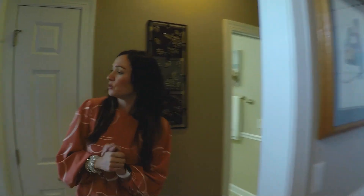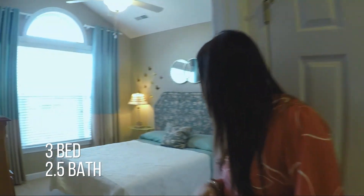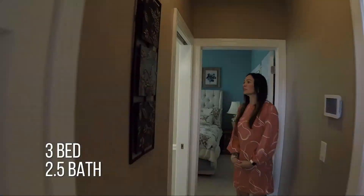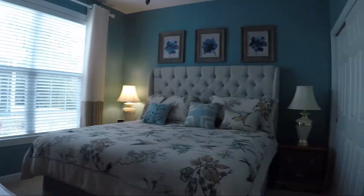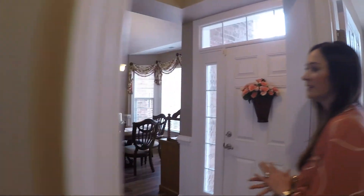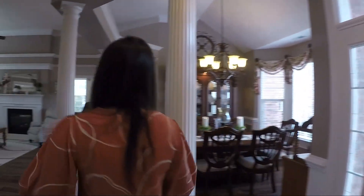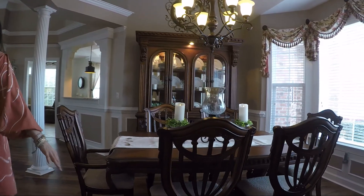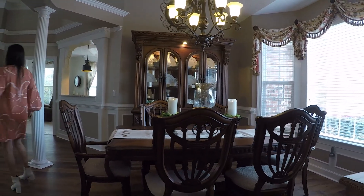We're going to start on this side of the home and show you two really nice-sized bedrooms and a full bathroom. Bedroom number two leads into the main living area, which is absolutely stunning. You've got formal dining here which opens up to a really beautiful great room.